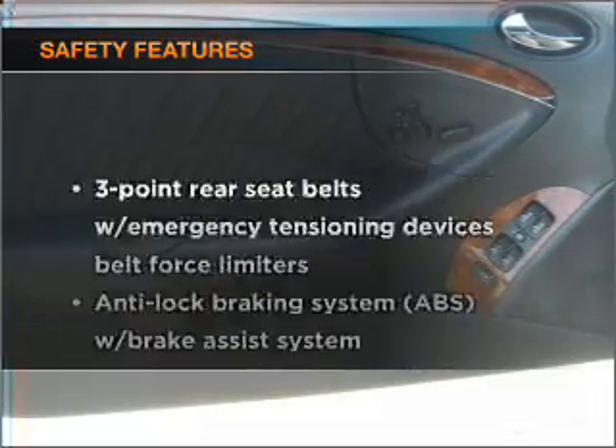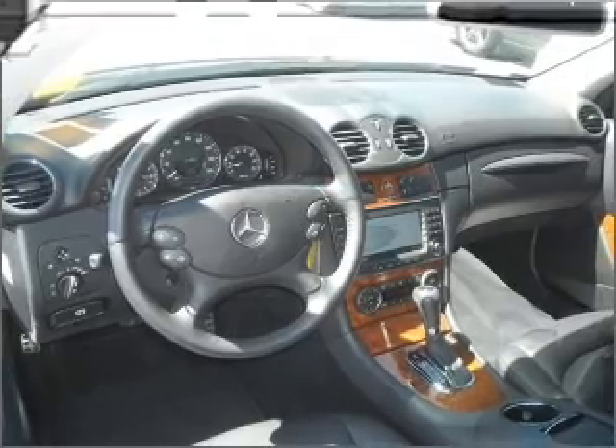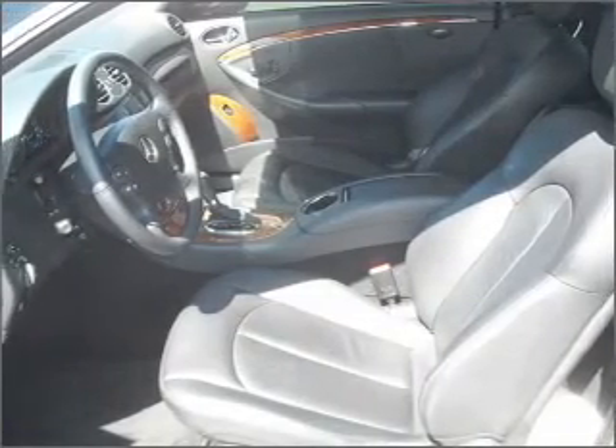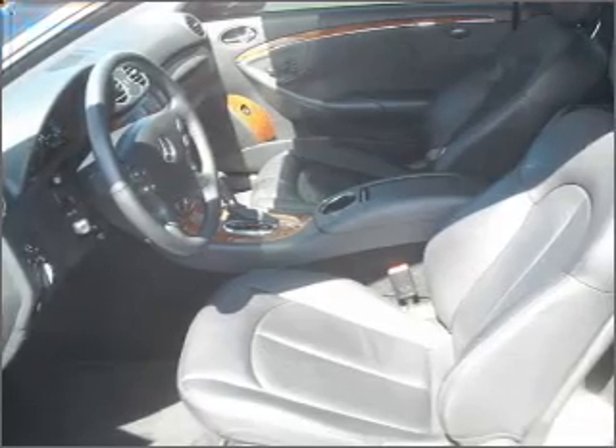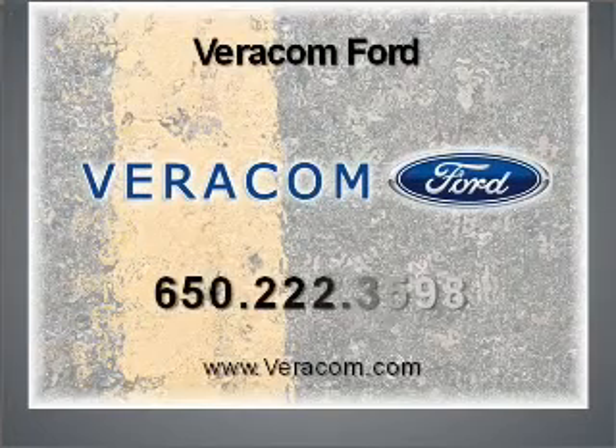And for your peace of mind, the following safety equipment is included: stability control. Let us put you in the driver's seat today. Call or click to contact us dot com.